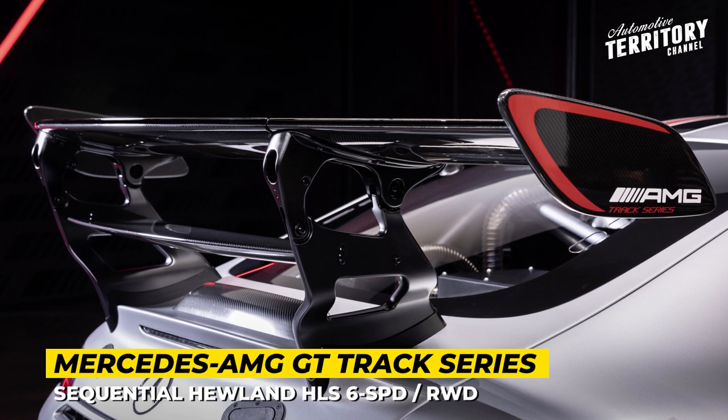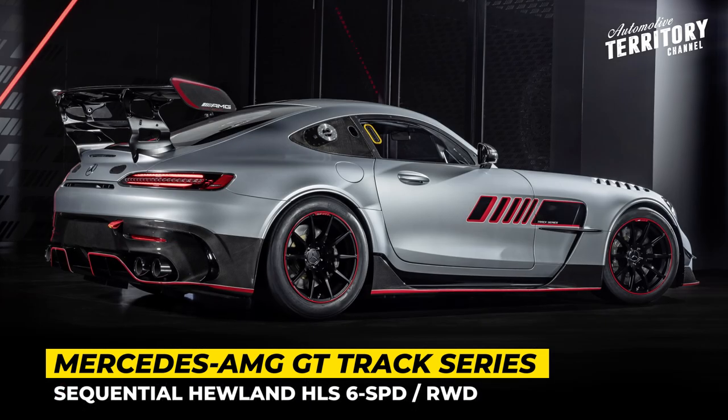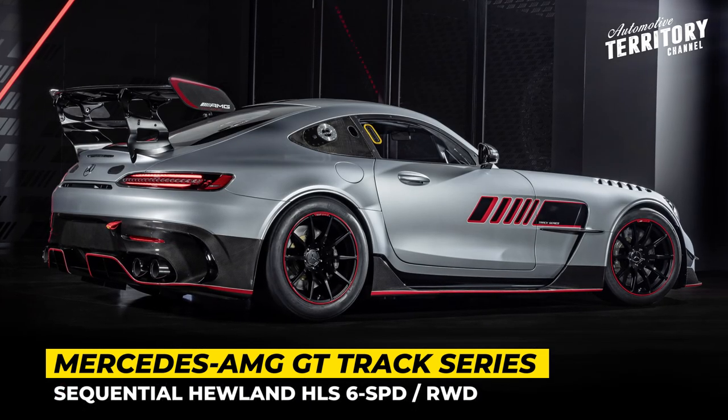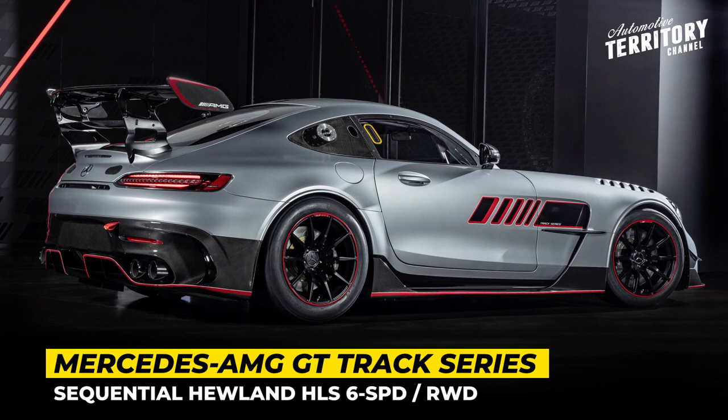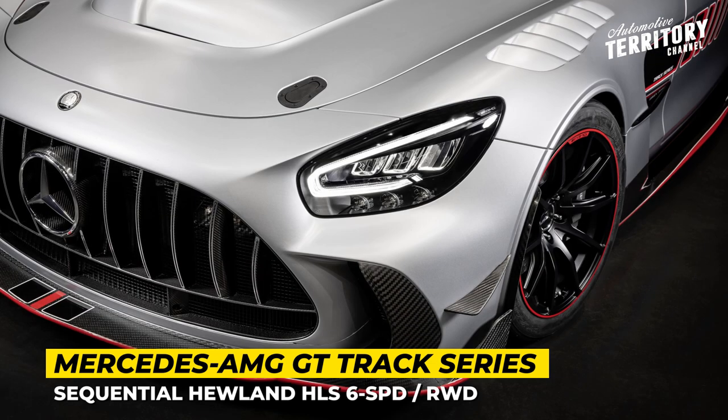The chassis is enhanced with adjustable 4-way Bilstein dampers, and the stopping power is ensured by motorsport-grade steel brakes — 15.4 inches front and 14 inches rear. The setup features racing ABS and traction control.